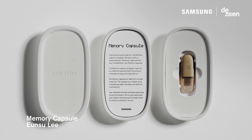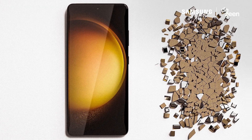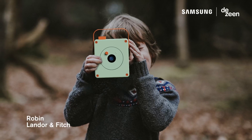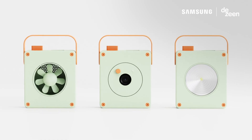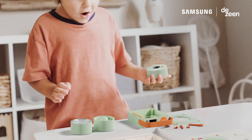The first of our top finalists was Unzu Li for the project Memory Capsule, which proposed a system for recycling discarded smartphones into data storage devices. Our second finalist was Lander and Fitch for their project Robin, in which they designed a modular kit made up of old Samsung device parts that children can use to build their own products with, encouraging positive recycling behaviors.